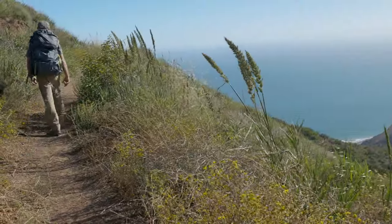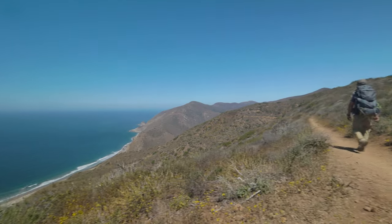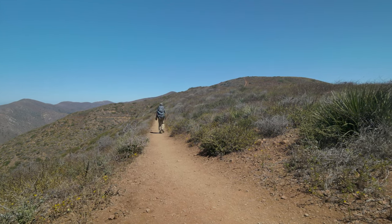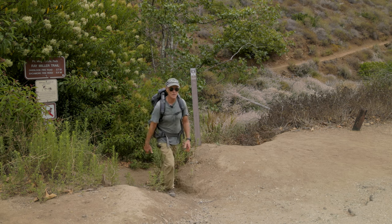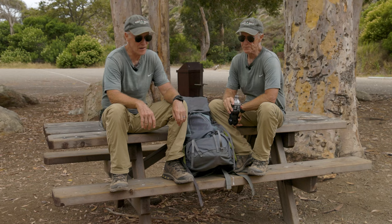The singletrack heads down the ridgeline for 2.7 miles. At the bottom of the descent, you'll come to where you parked your shuttle car. Maybe by this point you've rehearsed some sort of clever philosophical conclusion to tell your friends or partner. I know it's about the journey and not the destination, but I'm sure glad we're done.